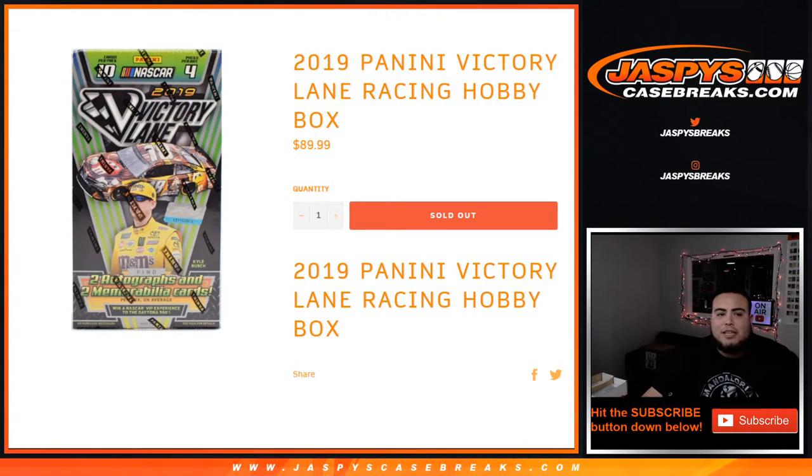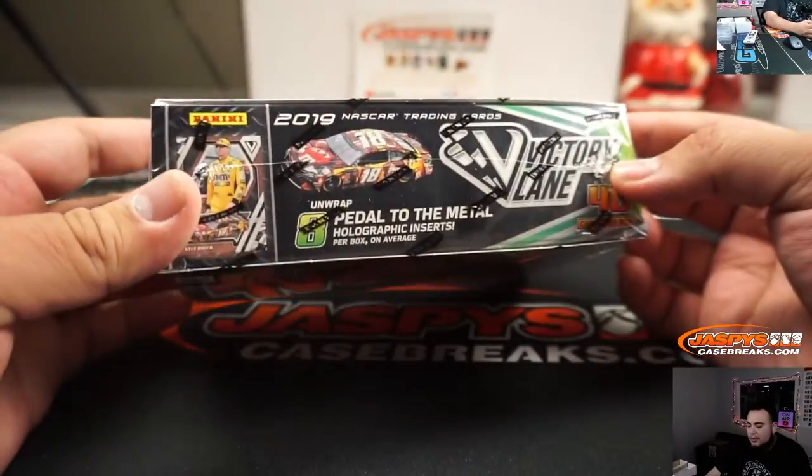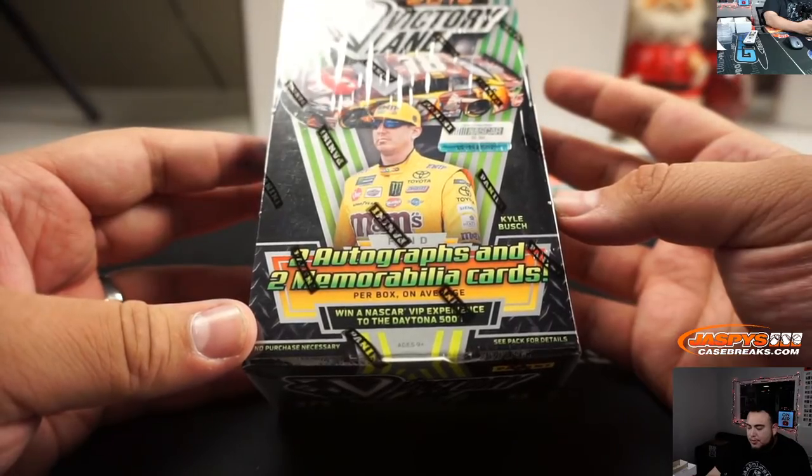What's up everybody, Jay-Z here for JazmysCaseBreaks.com doing a quick personal box break for Mikey Michael in our YouTube stream. Looks like our last box with 2019 Panini Victory Lane hobby racing box. Two autographs and two relic cards per box.